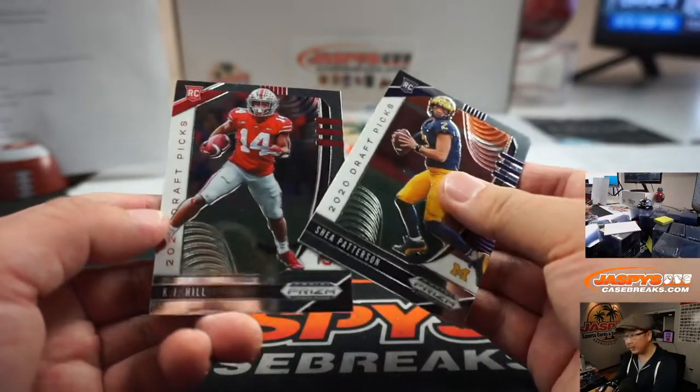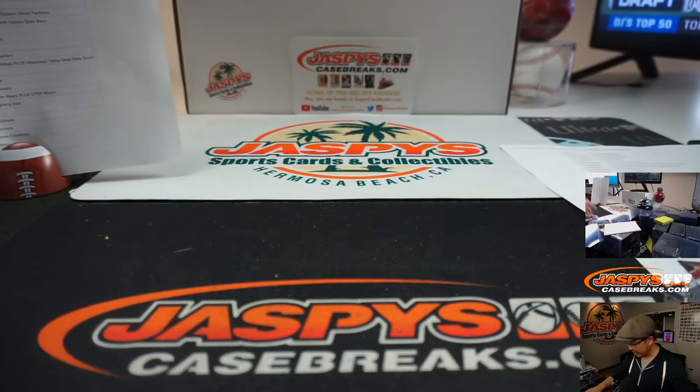And there you have it — Shea Patterson and K.J. Hill at the very end. Thanks for watching, thanks for breaking with us everybody. I'm Joe and I'll see you next time for the next break. Bye-bye.